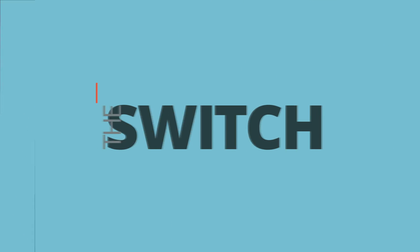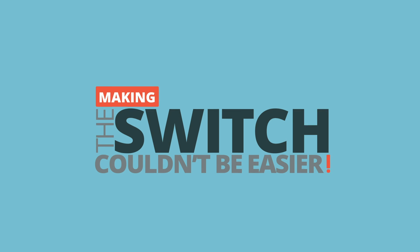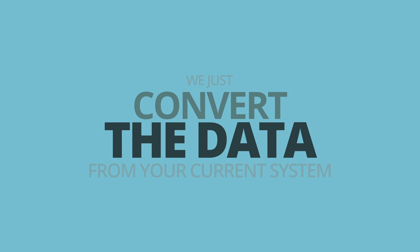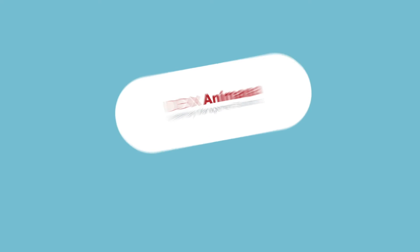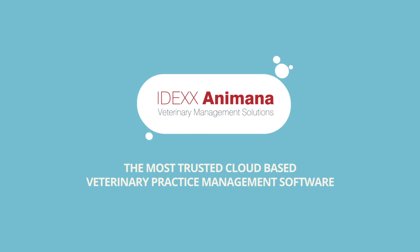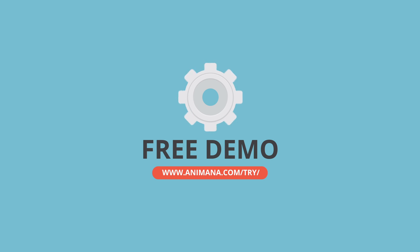Making the switch to Animana couldn't be easier. We'll just convert the data from your current system so you can start using Animana with all your patients' medical records and billing history. Find out why IDEXX Animana is the most trusted cloud-based veterinary practice management software and sign up for your free demo today.